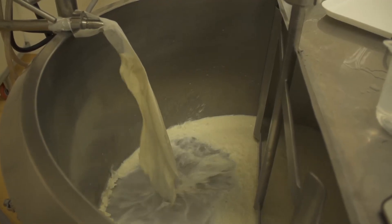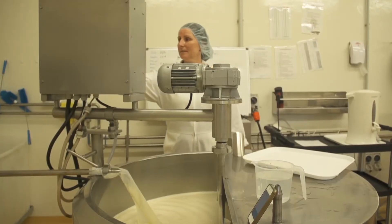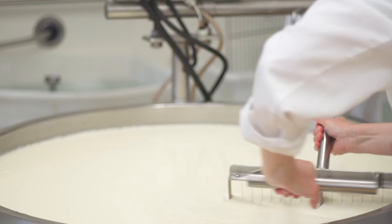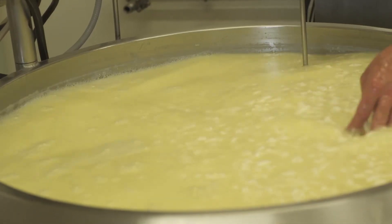We don't cool the milk, we don't store the milk — it just goes straight from the cow into our trailer into our little pasteuriser vat. When it gets pasteurised we add culture to it if we're doing a cultured or aged cheese, and then we add rennet and then we cut it and then we get to the stirring phase, which is what James is doing now.